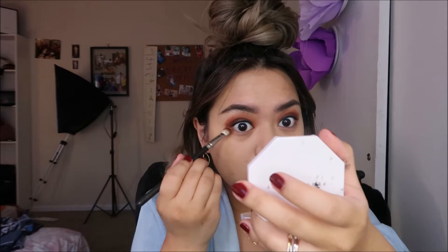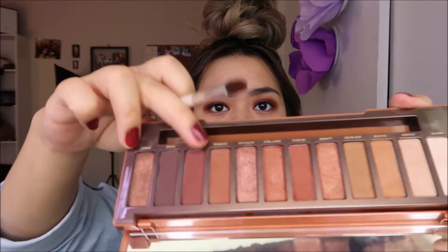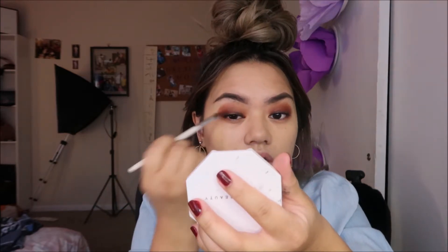I'm blending a little bit at the lower lash line. Then I'm taking that first brush and using the color Ashes, mixed with another shade, for the outer corners.